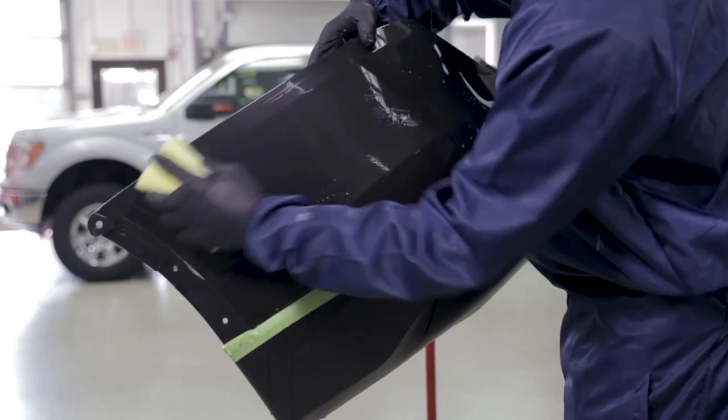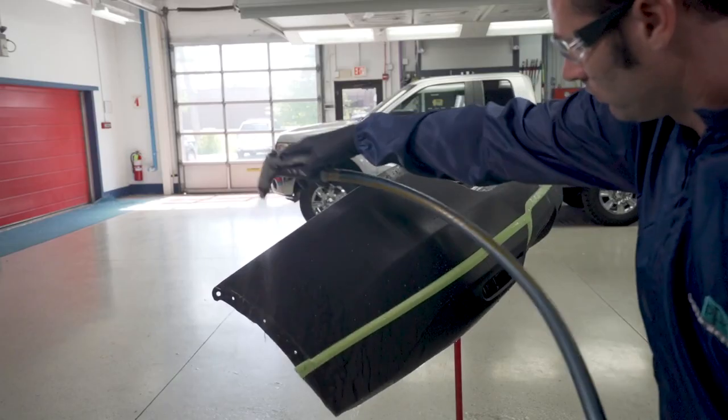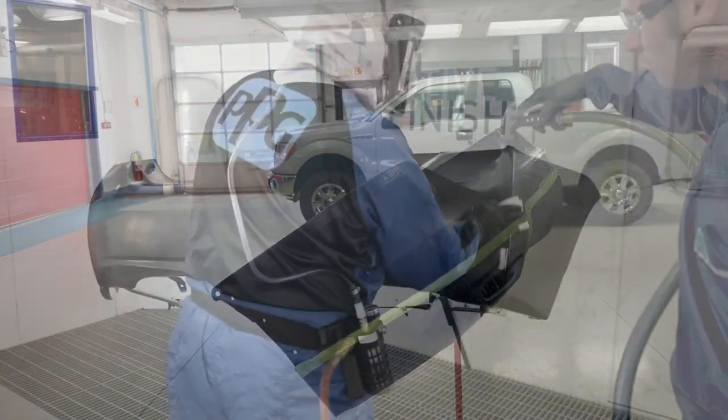If a solvent-borne cleaner is required, the shop needs to select one that's compliant for their local area based on local legislation. It's important to use both a water-based and a solvent-based cleaner, because some contaminants you can wipe all day with a solvent-borne cleaner and it won't come off, but a waterborne cleaner will take it right off. We cover pre-primed, raw, and pre-painted plastic bumpers because each one is different and requires a different preparation process.